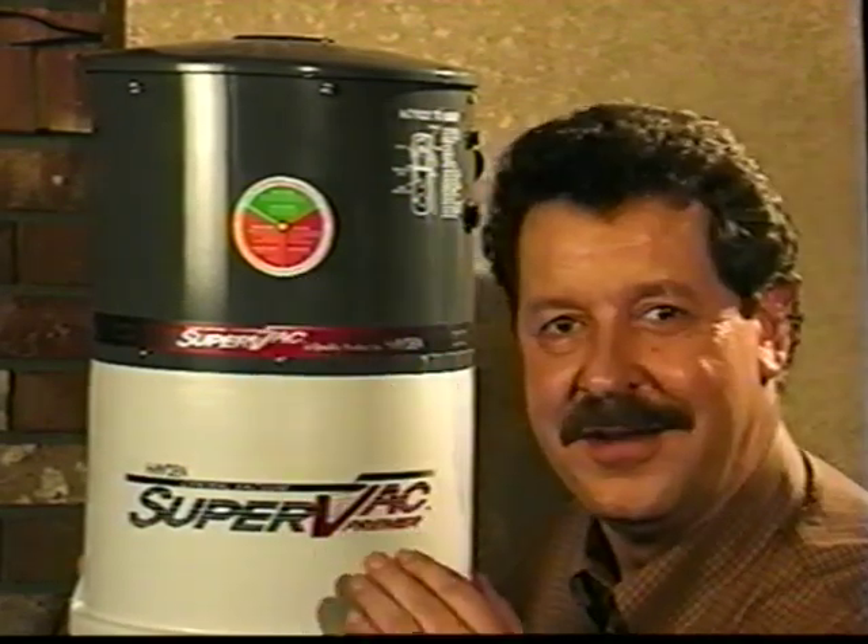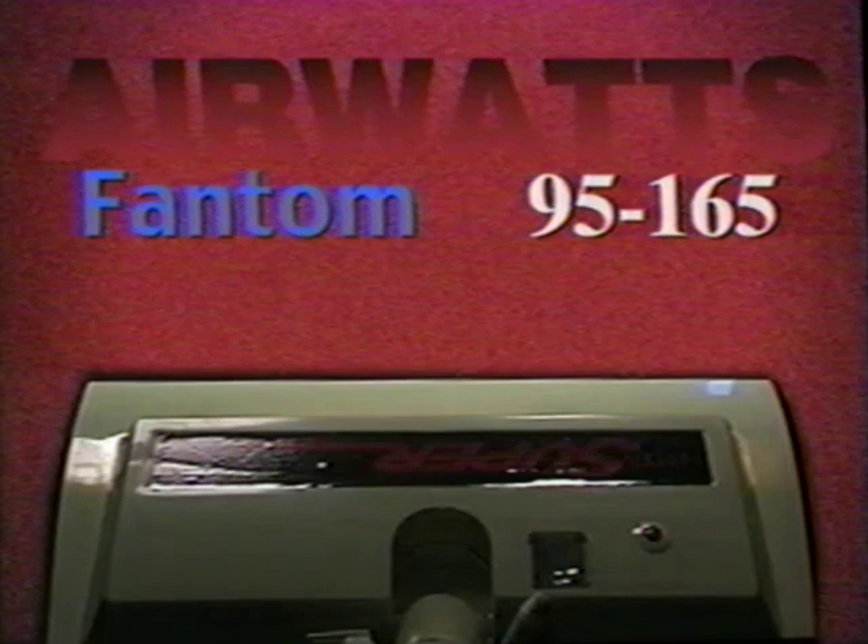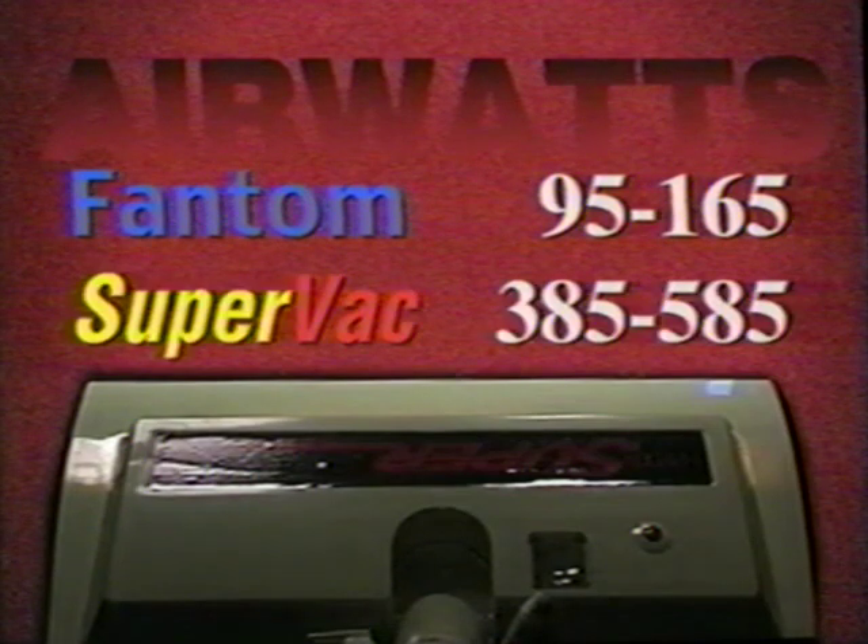How powerful is SuperSystem? One industry-accepted measure is air watts. The Phantom Fury, for example, has 95 to 165 air watts. SuperSystem, depending on the model, has 385 to 585 — that's up to six times the cleaning power. This is a decision you will never regret.